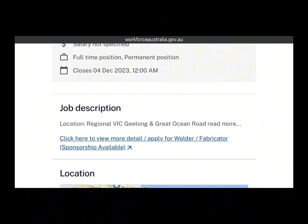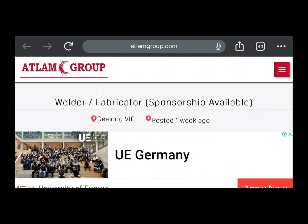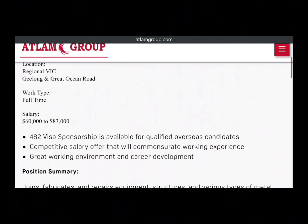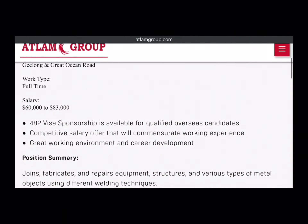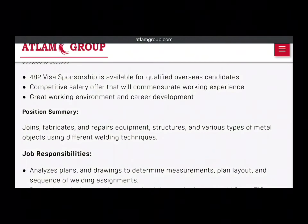That is where I will click for the application part, but it will refer me to another page — it's very easy, you just click and it refers you. On the next page, there is more information about the visa and the salary. The salary will be between sixty thousand and eighty-three thousand Australian dollars, and you will get a 482 visa sponsorship, available for qualified overseas candidates, with a competitive salary and a great working environment.